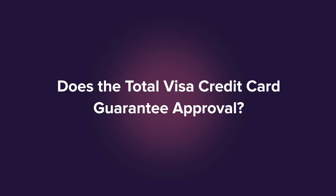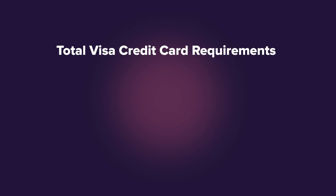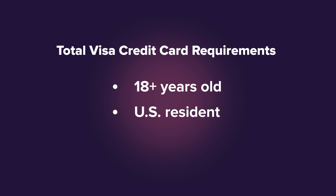Does Total Visa guarantee approval for everyone, no matter how bad their credit history is? Unfortunately not. While applicants with bad credit are considered for this card, no credit card offers 100% guaranteed approval — there's always some sort of requirement you have to meet. At a minimum, you must be at least 18 years old, be a US resident, and make enough money to afford monthly bill payments. People who've applied in the past also say you need a credit score of at least 550.